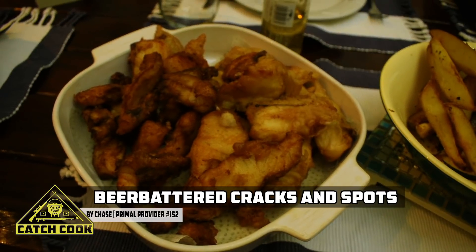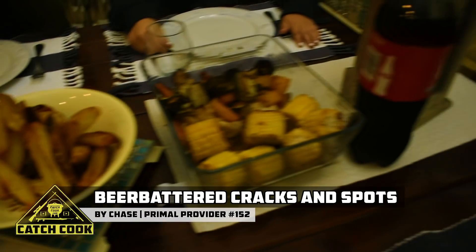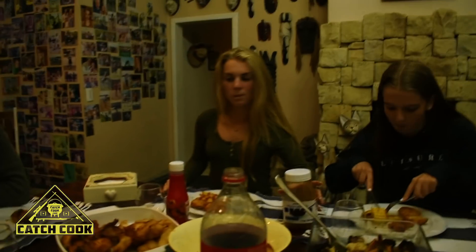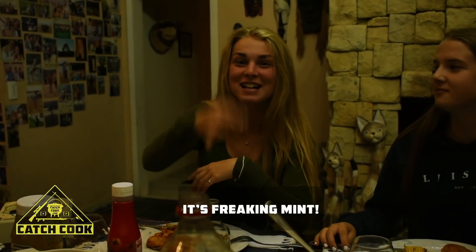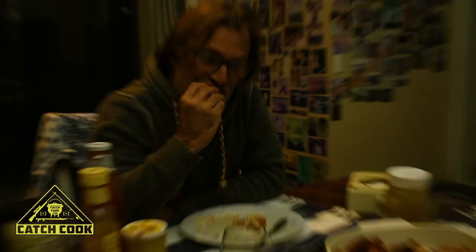Here's our beer-battered musselcracker and spotted grunter, and we just got some ciders as well. So dad, what's the food like? It looks like dad's chowing down — anything fresh is still swimming? Fantastic! There we go, heard it from the man himself.